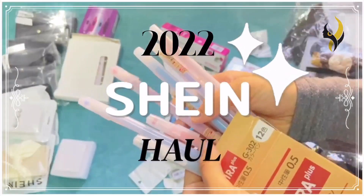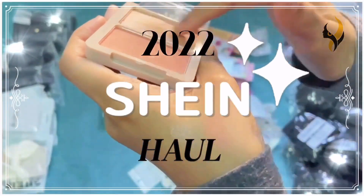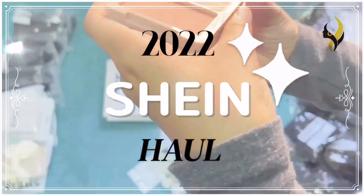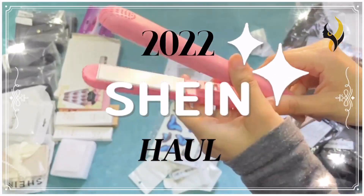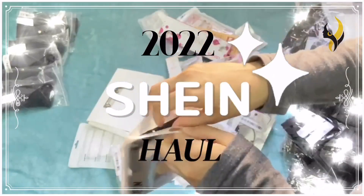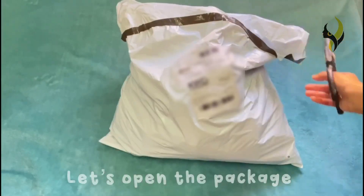Hello everyone, welcome back to our channel. Today we are going to do a Shein haul. This is the second time I'm ordering from Shein, and the customer service is also very good. They have a lot of products at affordable prices. Without any further ado, let's get straight into the video — now let's open the package.